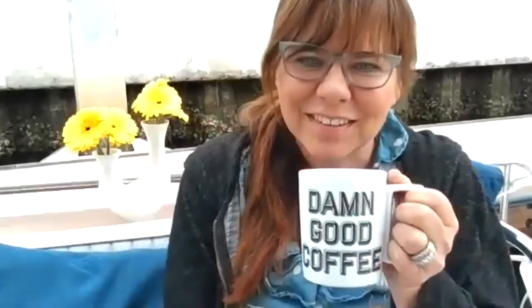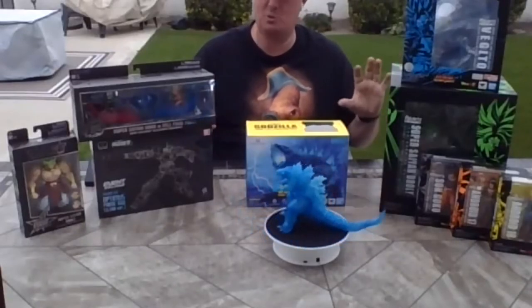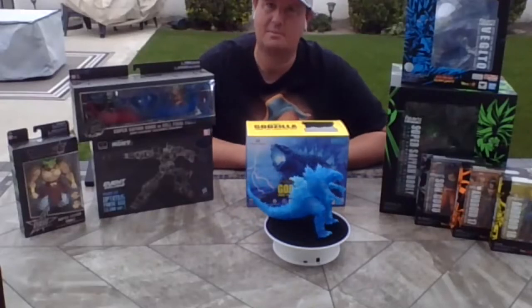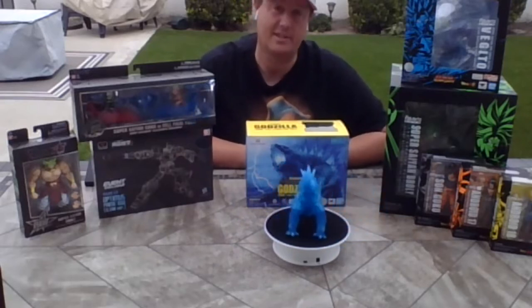Do you have anything available still? Yes, everything here is still available. We were lucky enough to get enough of them to parse them out. All of these are still available if you go to bluefinbrands.com/SDCC, or if you follow us on any social platform at Bluefin Brands — we have links everywhere to where you can get any of these.